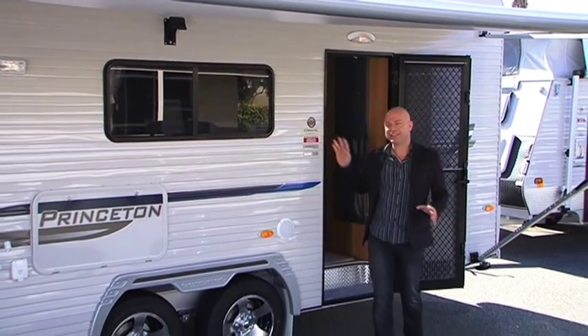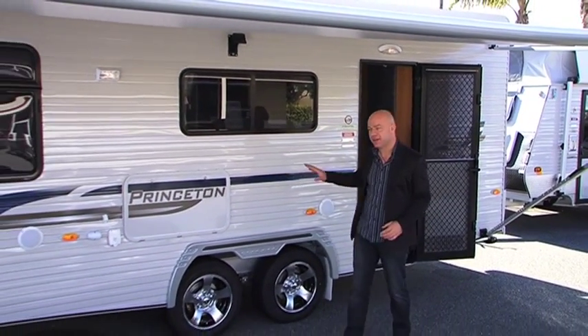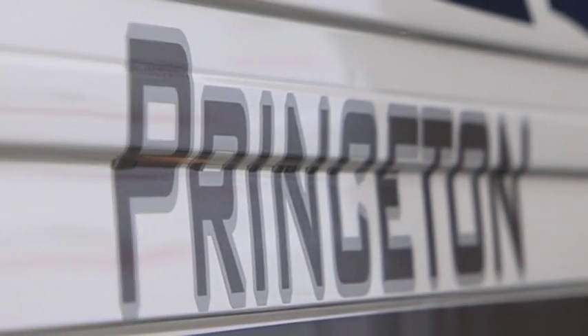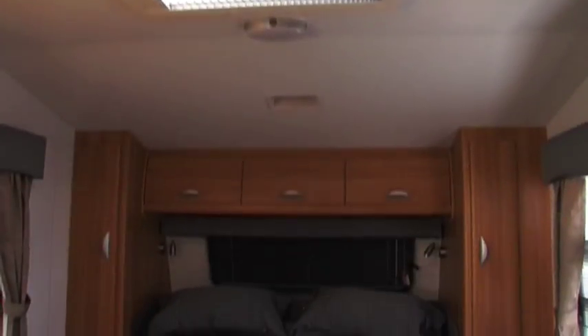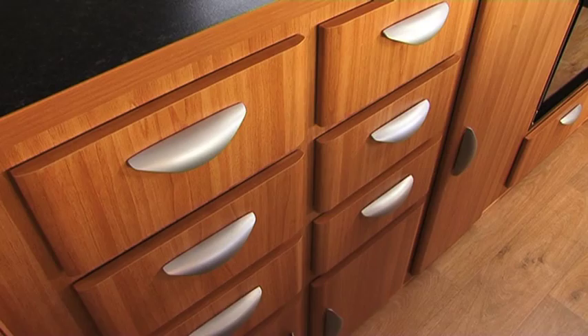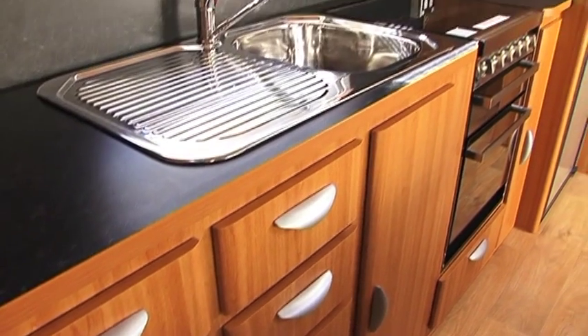And finally there's the family series starting at the lifestyle range for the more budget-conscious buyer, through to the Princeton Deluxe Tourers for those people who appreciate luxury. All are spacious and perfect for the family or couple looking for that getaway in true comfort.